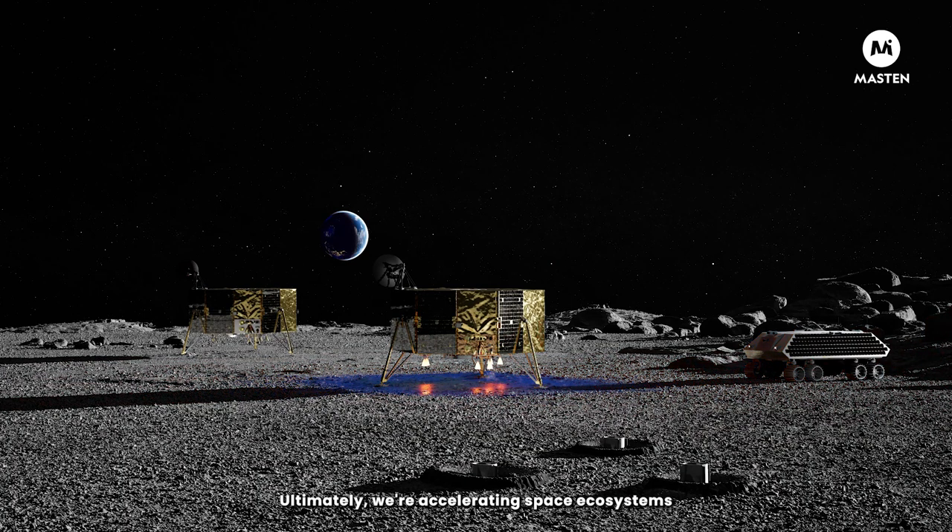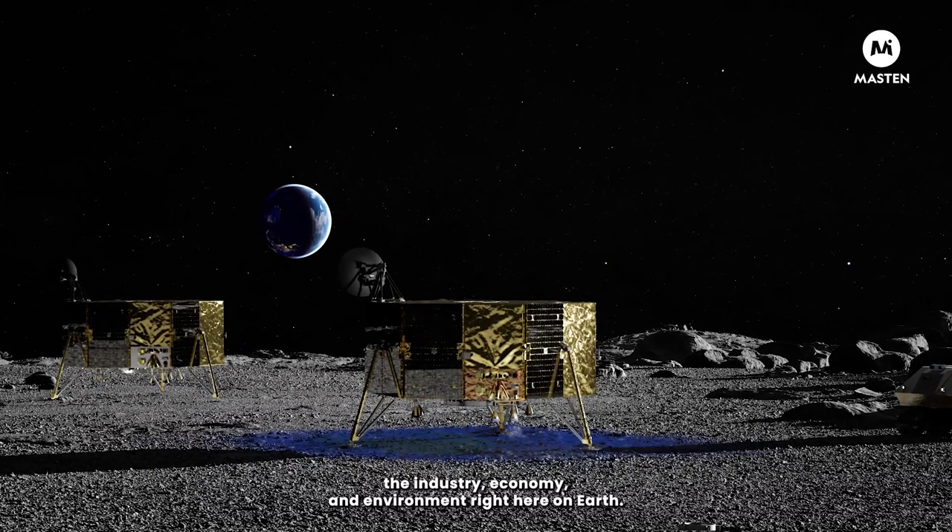Ultimately, we're accelerating space ecosystems and opening the door to new innovations that will benefit the industry, economy, and environment right here on Earth.